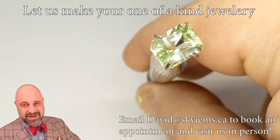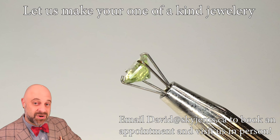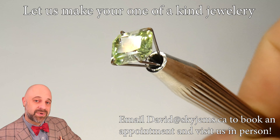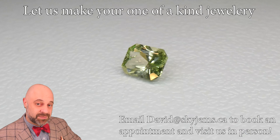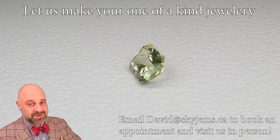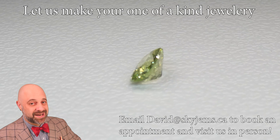As I always say, gems are best viewed in person. So if you are in the Toronto area or going to be in the Toronto area, we'd love to have you into our downtown office. Please reach out to book an appointment as we do not accept walk-in customers. Thank you all so much for watching. Have a great day, and don't forget to tell your friends about skygems.ca. Bye for now.